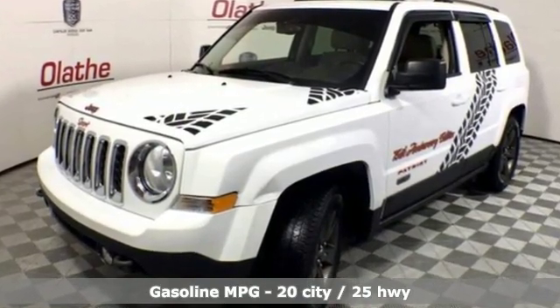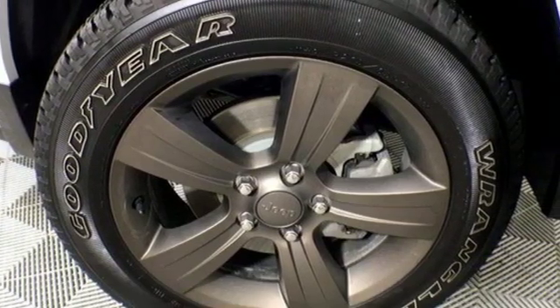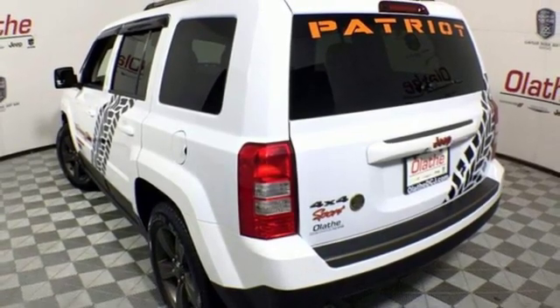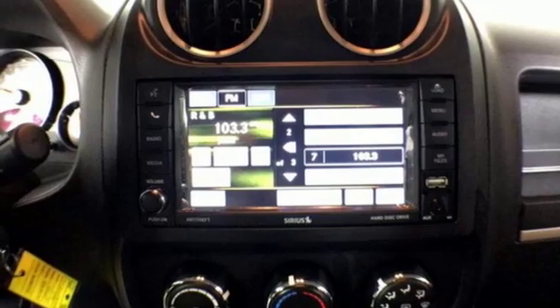Manual tilting steering column. Auto dimming rear view mirror. Wireless phone connectivity. Leather metal look steering wheel. Inline 4 cylinder engine. Express open and closed sliding and tilting sunroof.